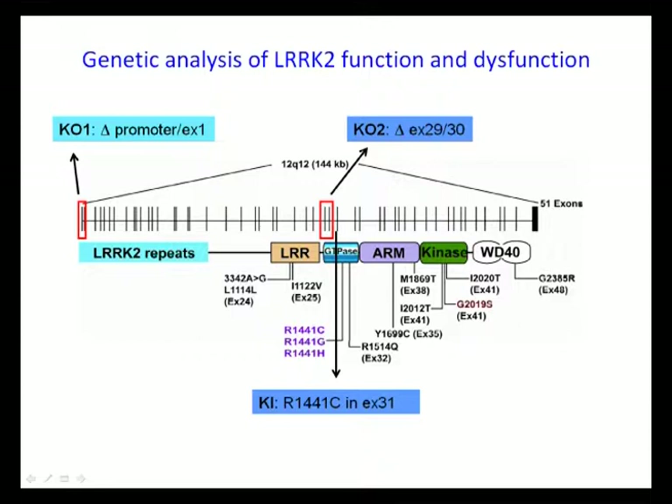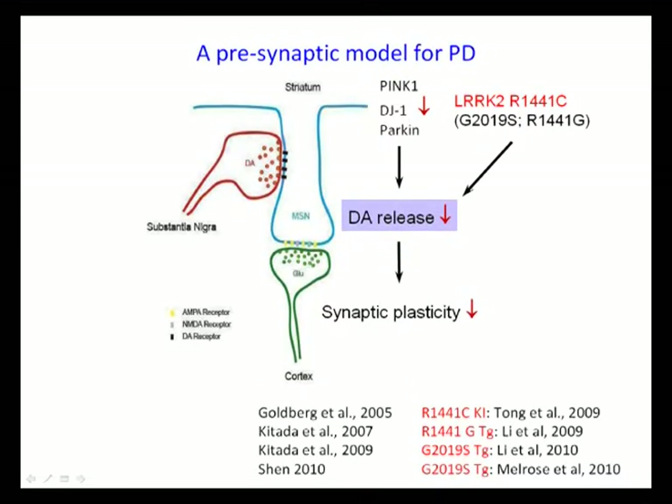We propose that there is a convergence of PD mutations on dopamine neurotransmission defects, which may be important for subsequent dopaminergic degeneration in PD pathogenesis. We subsequently analyzed both independent lines of ARK2 knockout, and ARK2 knockout did not show any phenotypes in the brain, whether functional or morphological. We did not detect any loss of dopaminergic neurons in the substantia nigra, and there was no reduction of striatal dopamine levels.